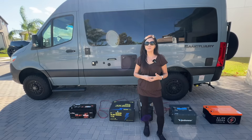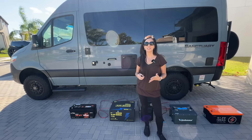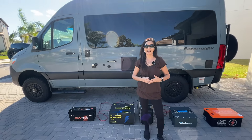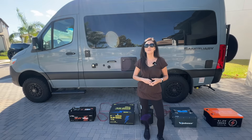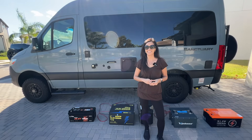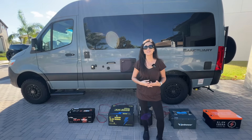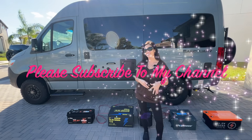So I hope this quick video helps you understand the importance of choosing the right battery when using a lithium battery as an expansion battery for your portable power station. Check out my video description for discount codes. Thank you so much for watching. Stay charged. Bye for now.